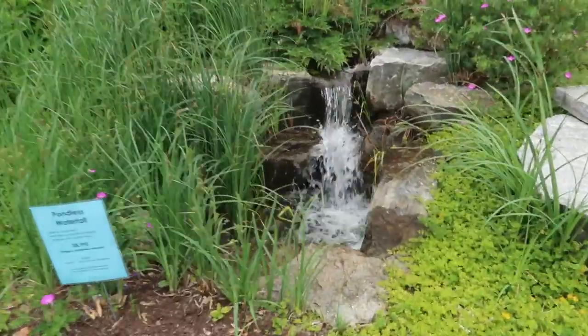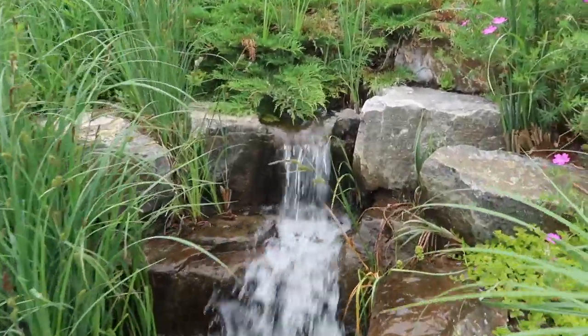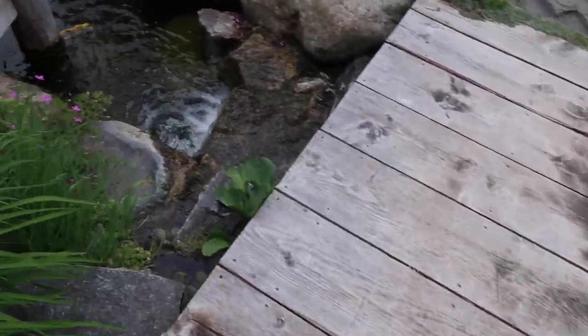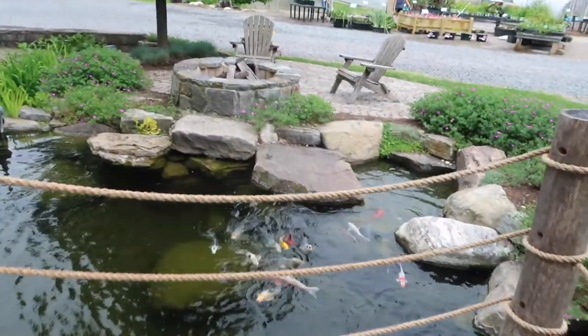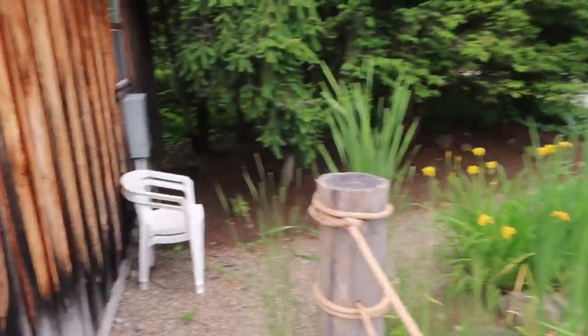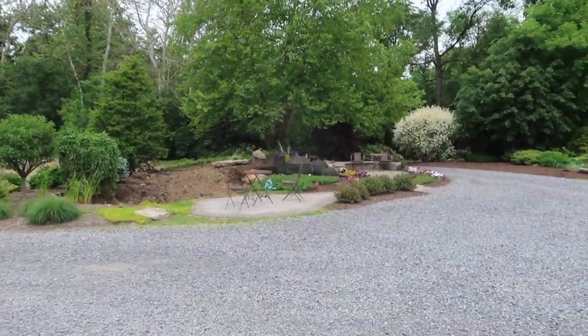Really cool pondless waterfall literally coming out of nowhere. Really awesome stream. The Japanese maple is incredible. It comes out underneath this. Who wouldn't want this cabin overlooking this pond — crystal clear, four feet deep. The pathway continues and he's created that mystery so around every turn you keep seeing something else.